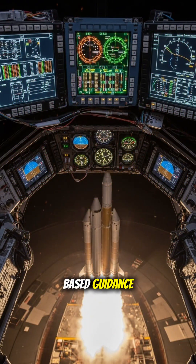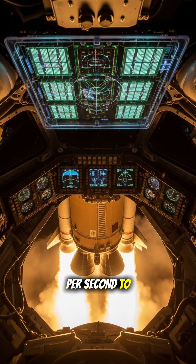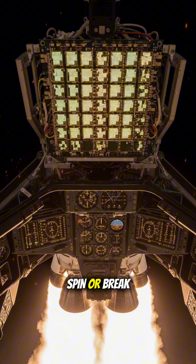During launch, silicon-based guidance computers calculate tiny adjustments hundreds of times per second to keep the rocket stable and on course. Without them, rockets would tip, spin, or break apart.